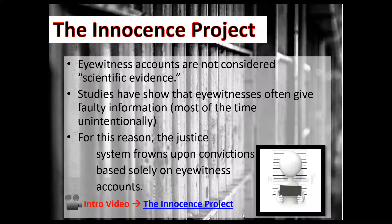At innocenceproject.org — I can't play it today — but if you go to their website there's an introduction video that's really interesting. It showcases some of the big cases where people were exonerated through this nonprofit organization.